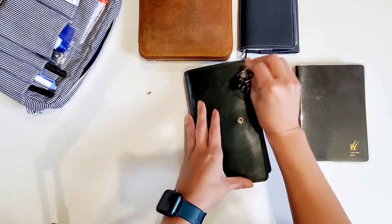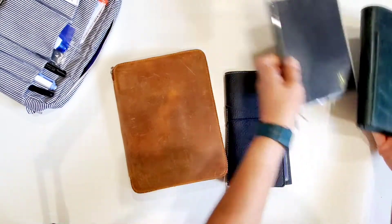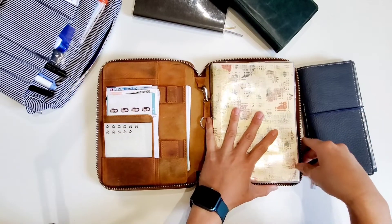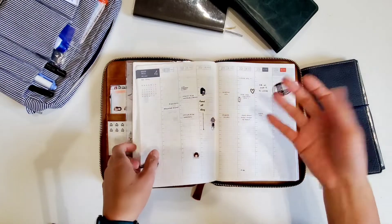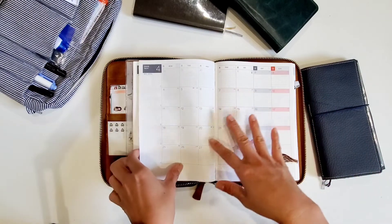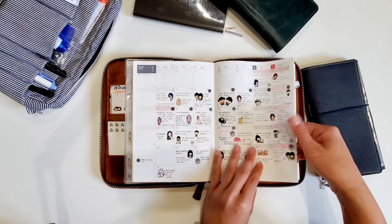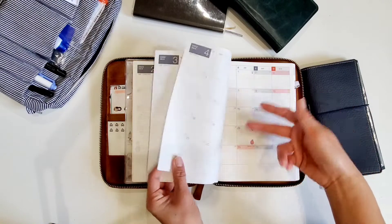Now let me get into my journaling. Nothing much has changed — I'm still going strong in my Hobonichi Cousin, which is my memory keeper and main journal. I have a lot of back journaling to fill out for my monthly pages. I use the monthly view as highlights for the day, so I use quite a few character stickers this way, and I've really been enjoying it.